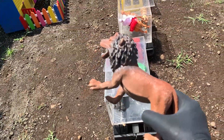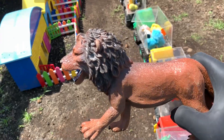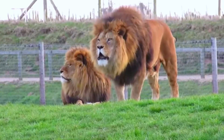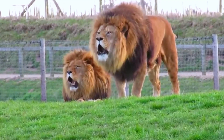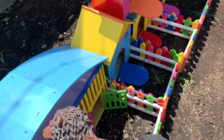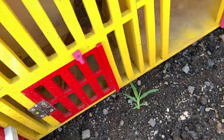Kita ambil. Ternyata nama hewan ini si Singa. Kakak menyimpannya di sini. Keren sekali teman-teman.